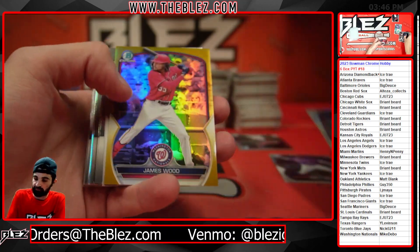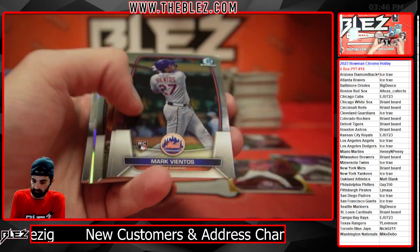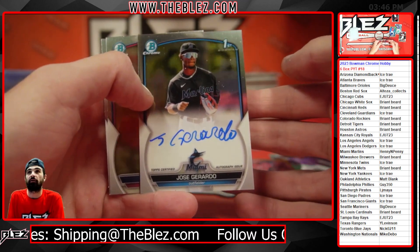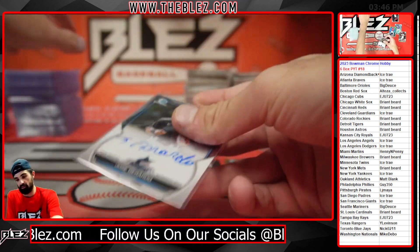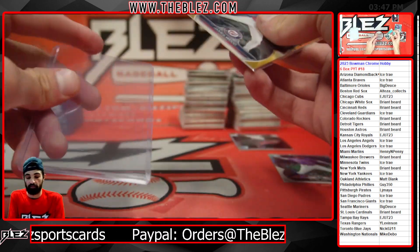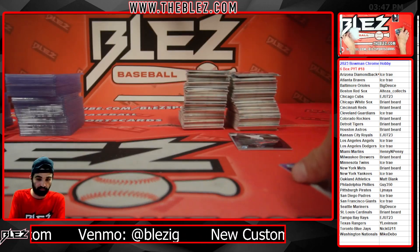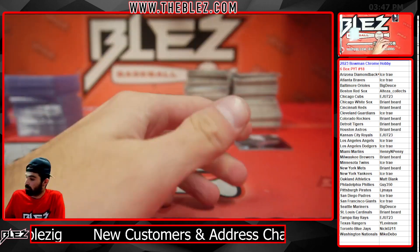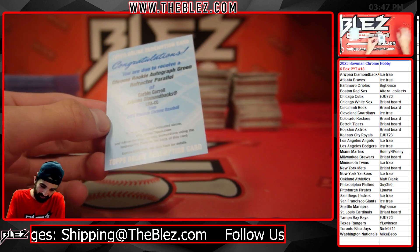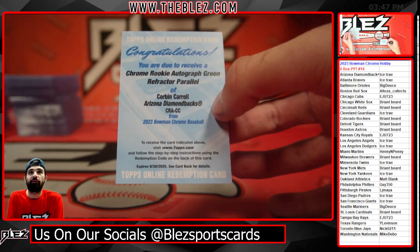We have true gold non-autograph of James Wood for the Nationals — Mike, I said Mike. Going backwards: Jose Gerardo, it's an auto for the Marlins. We have a rookie green auto numbered to 299 of Corbin Carroll — yes sir, well deserved, Ice Trey. Such a tough hit right there. The Rookie of the Year should be announced any day.